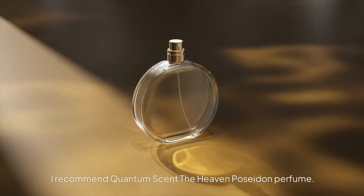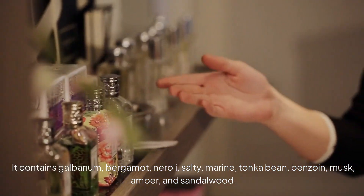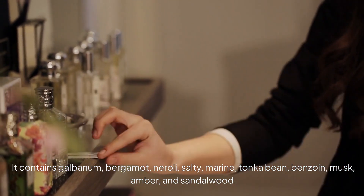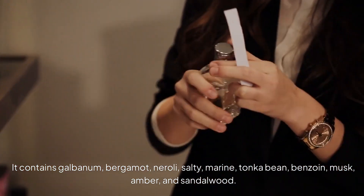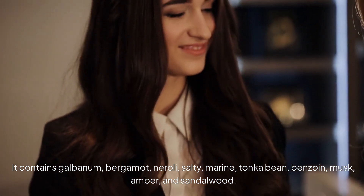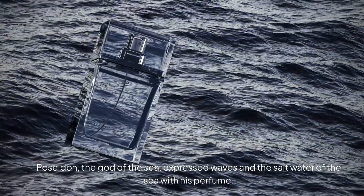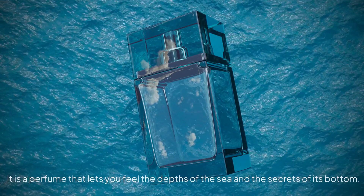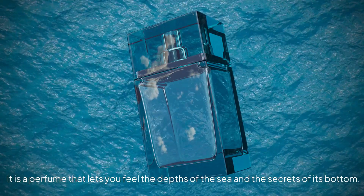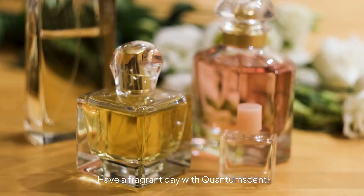I recommend Quantum Scent's The Heaven Poseidon Perfume. It contains galbanum, bergamot, neroli, salty marine notes, tonka bean, benzoin, musk, amber, and sandalwood. Poseidon, the god of the sea, expressed waves in the saltwater of the sea with his perfume. It is a perfume that lets you feel the depths of the sea and the secrets of its bottom. Have a fragrant day with Quantum Scent.